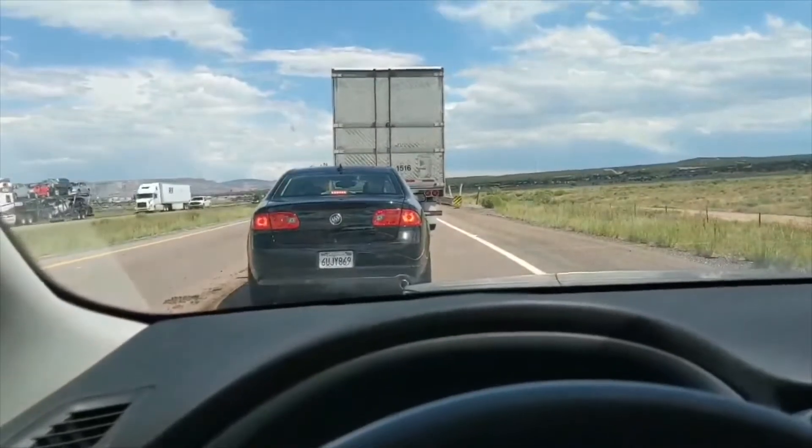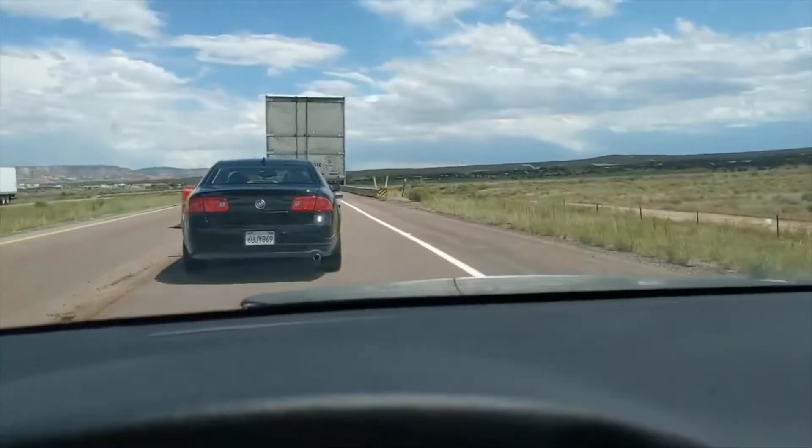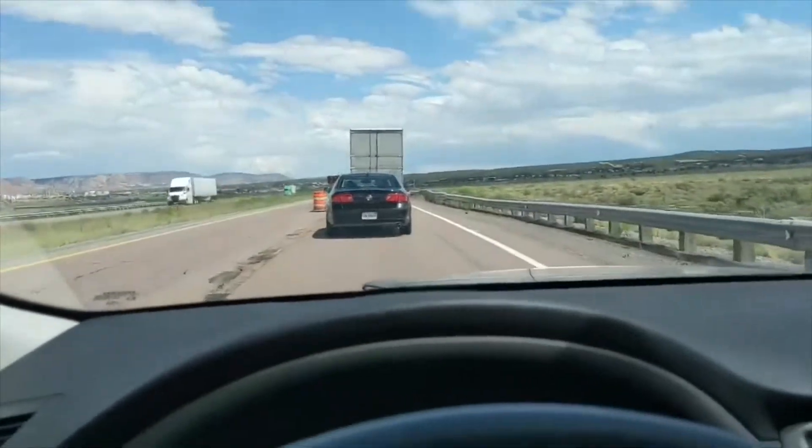Some traffic here, but it's a nice landscape. I'm hoping we can pass this guy again — there's a truck up there, he was painting. We're just driving along.